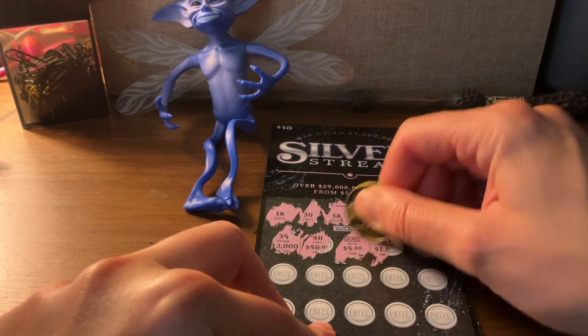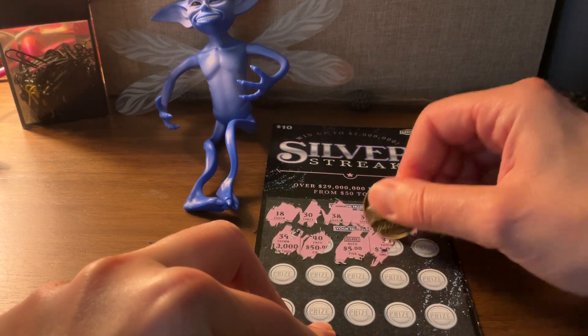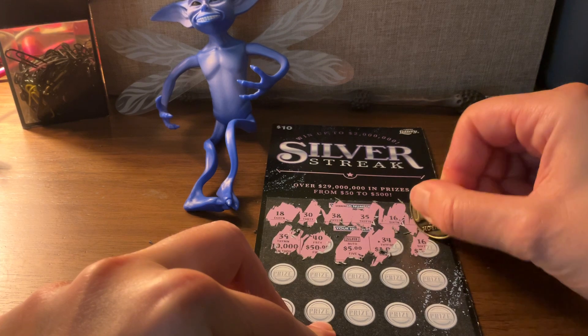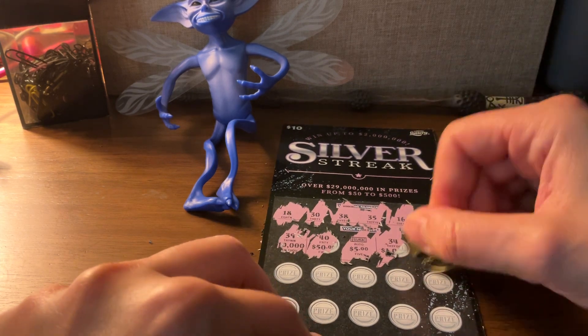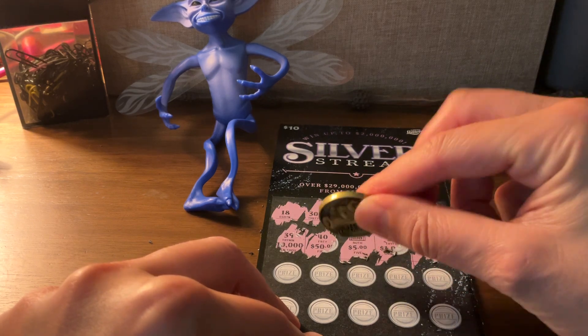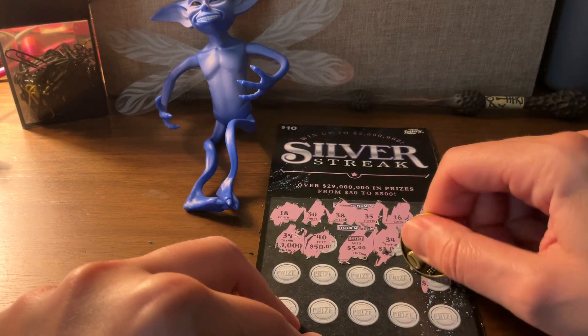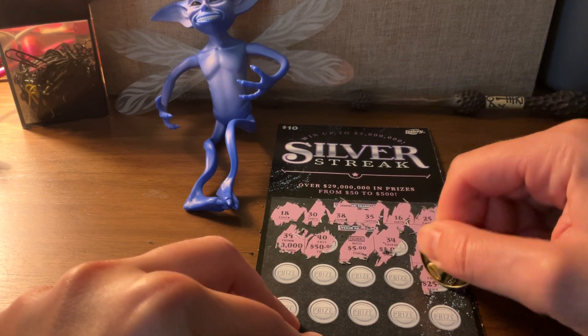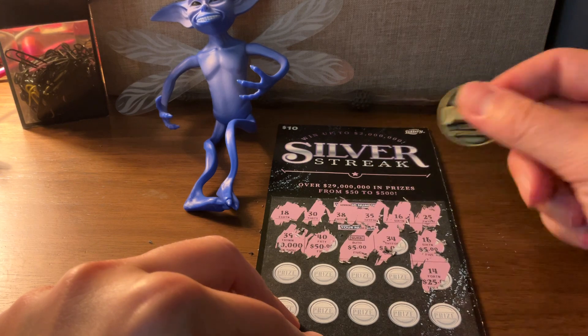Alright, this number — 34. 16. Oh, we got a 16, so that's $5 there. So, $10 so far: 5 plus 5 is 10. And this scratch-off ticket is $10, so it basically won the money back.